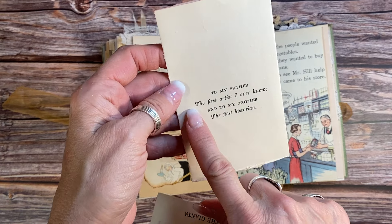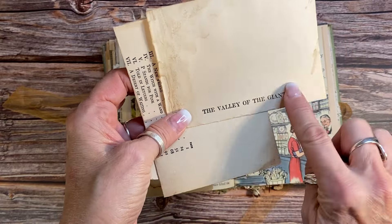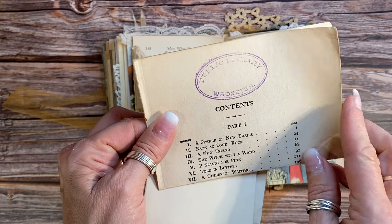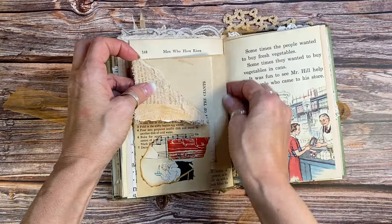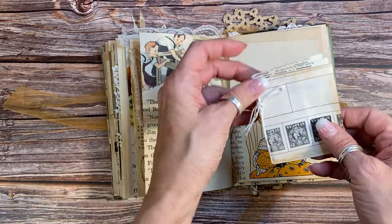On the flip side I have three different antique papers. This is a dedication page: 'To my father, the first artist I ever knew, and to my mother, the first historian' — I just think that's lovely. The Valley of the Giants is referenced from this book. And this one still has the public library stamp on it — I thought that was really fun. Great journaling spots there.